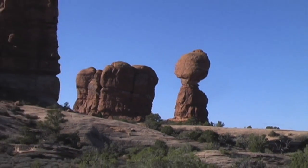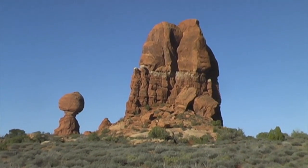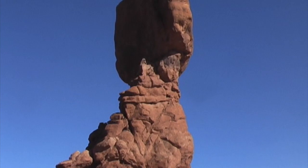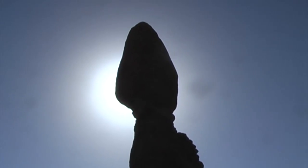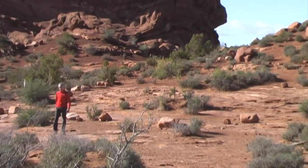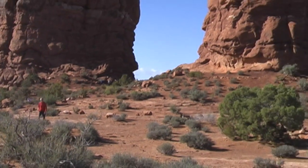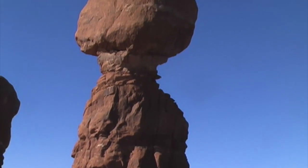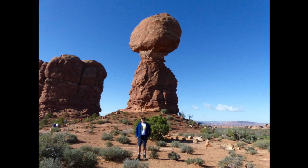Located next to the road junction to the Window Section is the famous Balanced Rock. Although dwarfed by the other huge monolith next to it, the Balanced Rock stands a total of 128 feet tall. The boulder at the top of the formation is in itself 55 feet tall and weighs a whopping 3,500 tons. That's me standing in front of the rock.